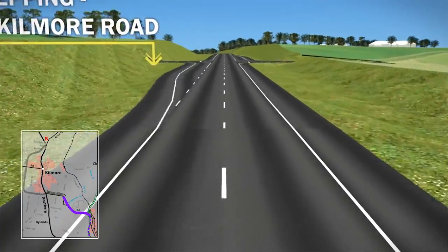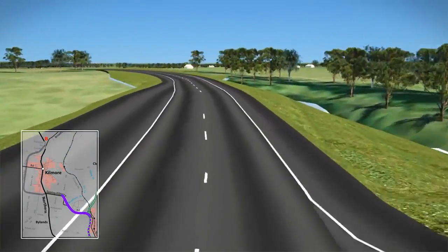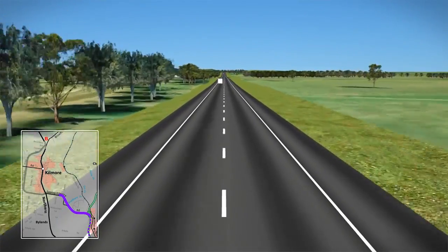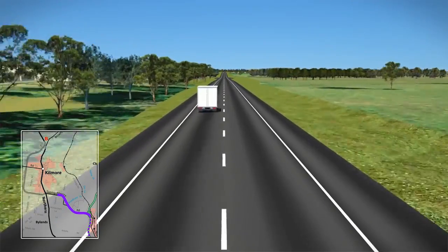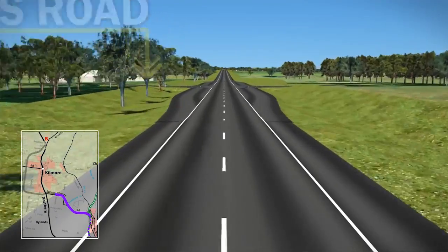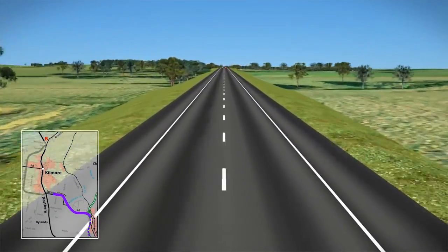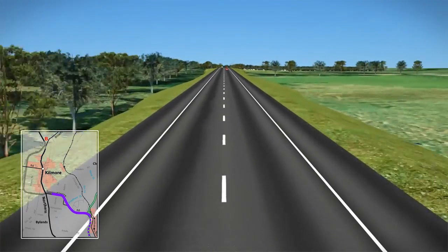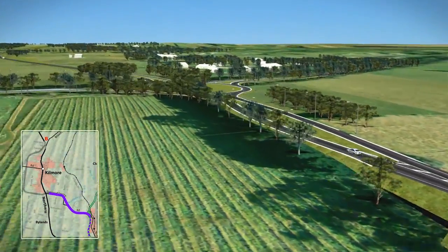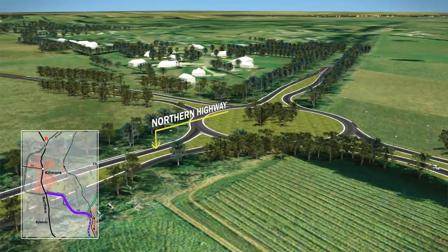Connections would be made to the existing Epping-Kilmore Road and Milads Road. The bypass would then follow the existing Epping-Kilmore Road as it travels towards the northern highway. Connections would be made to Queen's Road. The bypass would connect to the northern highway with a large roundabout, eliminating the existing T intersection with the Epping-Kilmore Road.